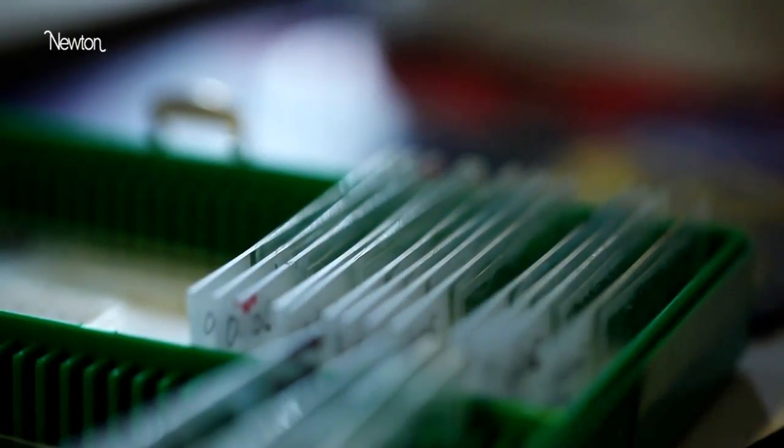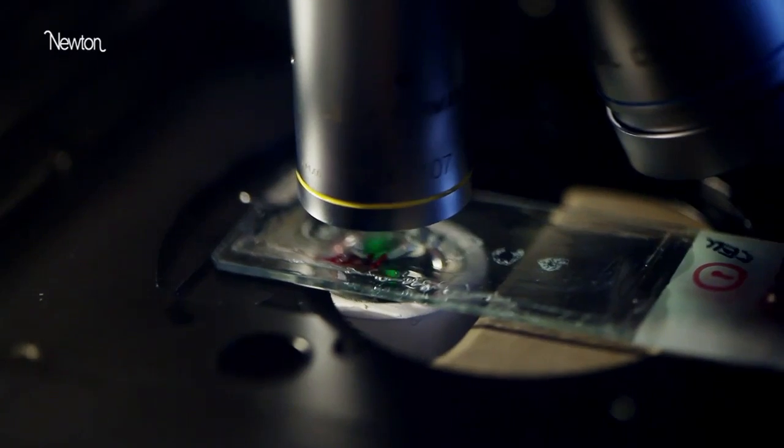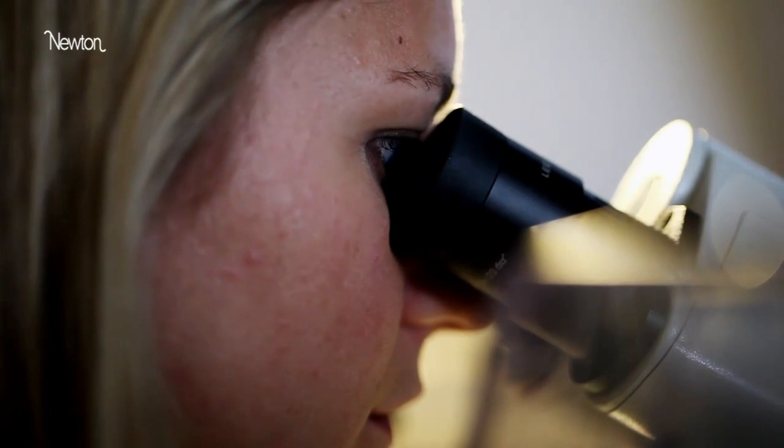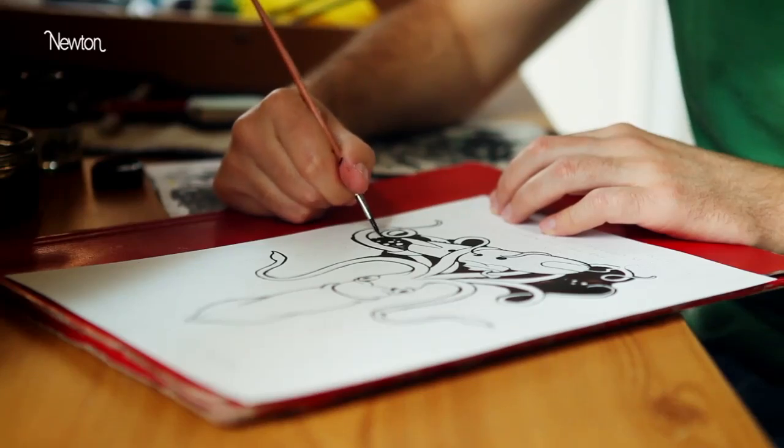I think simplification and metaphor is a valuable thing for science itself. It forces you to think about it more. We know what a neuron is and how it works, but if you think of it in a different way and play with the idea for a bit, maybe it's going to give you a new insight.